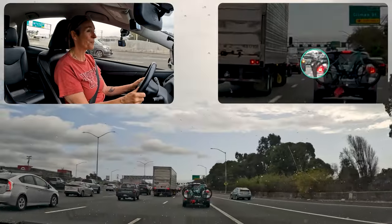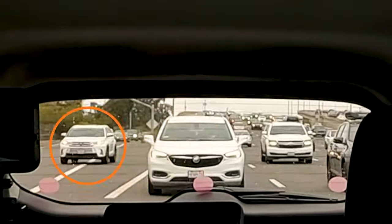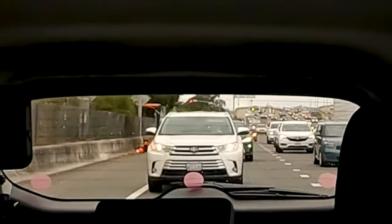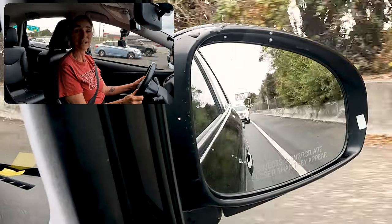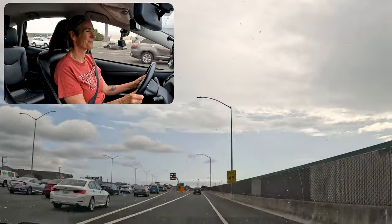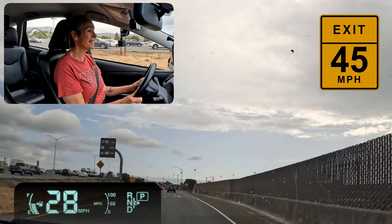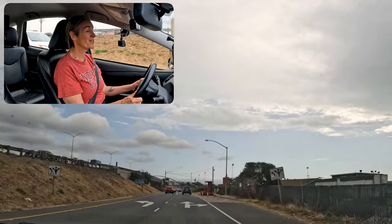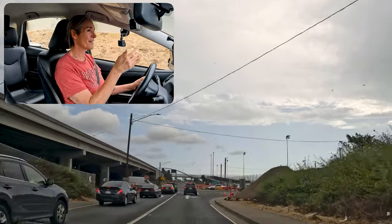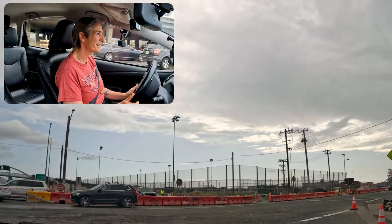Seeing that motorcycle up ahead zipping by reminds me of how important it is to check mirror and blind spot whenever I'm making a lane change. And I notice a car behind me that illegally crossed their white line. So even though there shouldn't have been any cars to the right of me when I came into this lane change, I had the white car behind me. Just another reminder of why we always check mirror and blind spot on the right, even when we're in the rightmost lane and it seems like why would anybody be there.